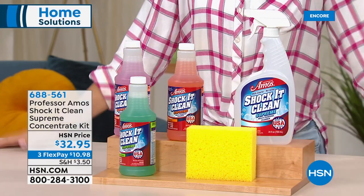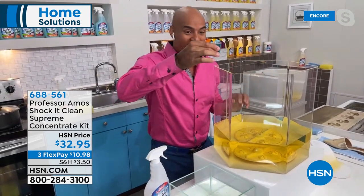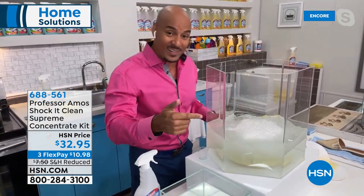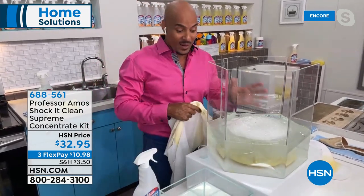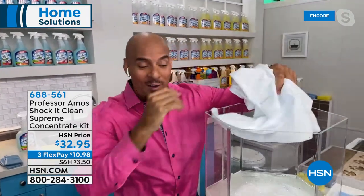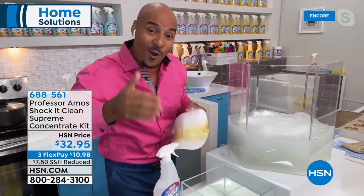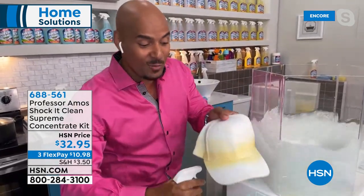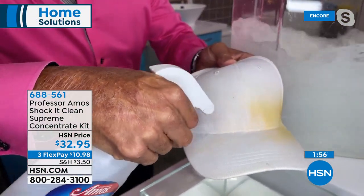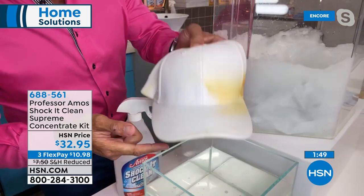For laundry, Amos demonstrates on a T-shirt with sweat stains and deodorant buildup under the arm. His dad's advice: work smarter, not harder — let the product do the work. Allow Shock It Clean two minutes to break down the stain. While that works, Amos cleans a sweat-stained hat — it breaks right down and restores the hat without putting it in the dryer. Pulling out the shirt, the problem areas are treated: whites come back white, colors come back more vivid. No soap, no bleach, no ammonia.